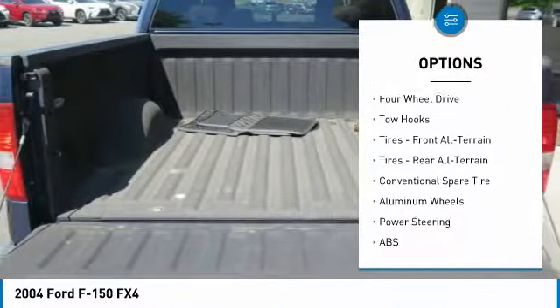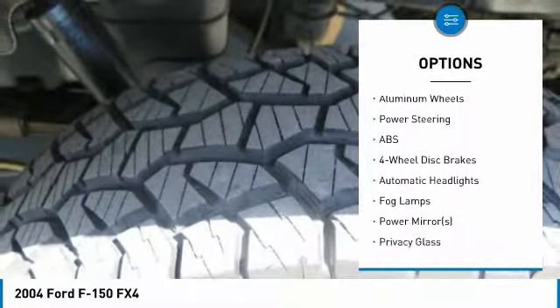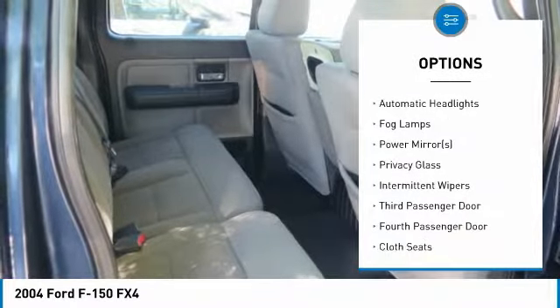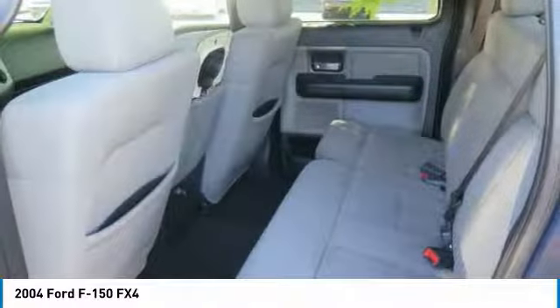Keyless entry, anti-lock braking system, leather wrapped steering wheel, driver airbag, power steering, adjustable steering wheel, aluminum wheels, four-wheel disc brakes, floor mats, and cruise control.